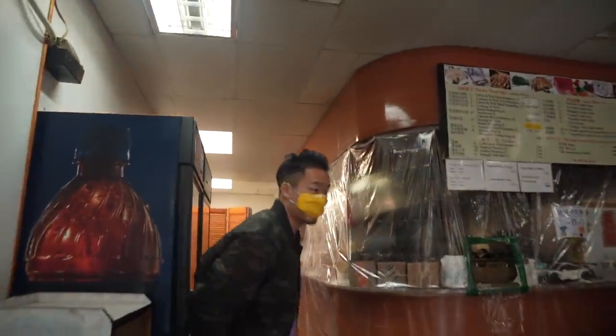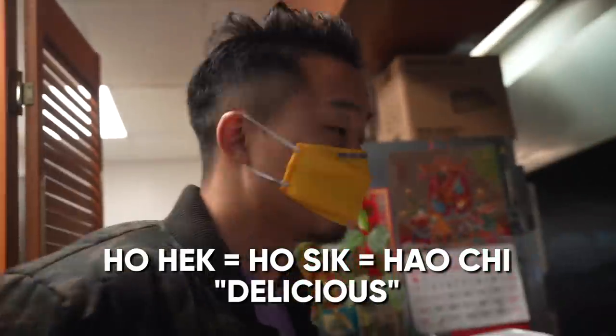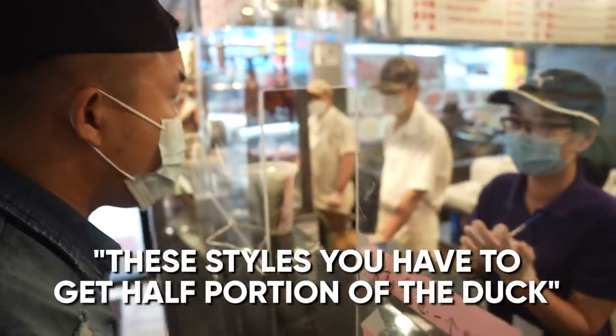I learned that the ladies in the back are actually from Toisan. In Toisan, to say 'delicious' is 'ho-hick.' It's like two or three pieces of rice — half a piece of rice.